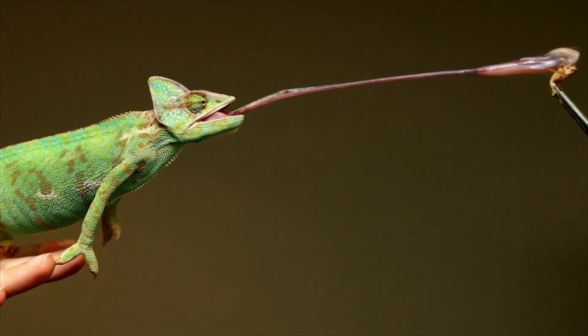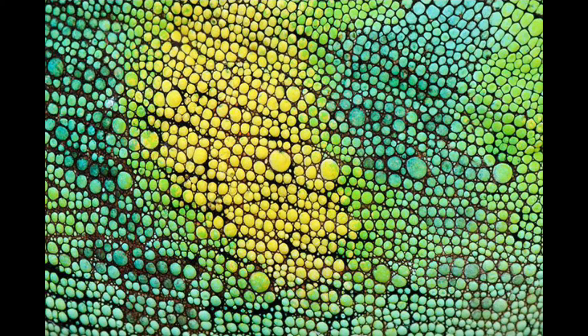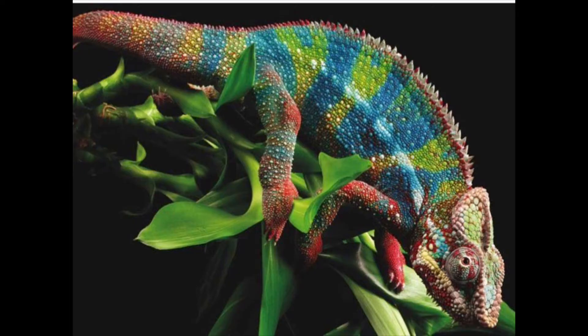Other than their long tongues and strange eyes, one thing you know about chameleons is their color-changing abilities. Chameleons change their colors to regulate their body temperature and show emotion. Since chameleons are cold-blooded, their bodies will turn darker to warm up and lighter to cool down.